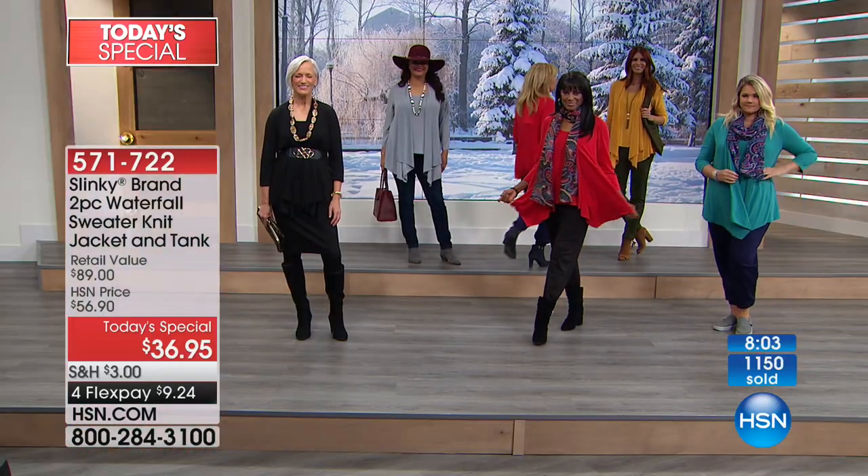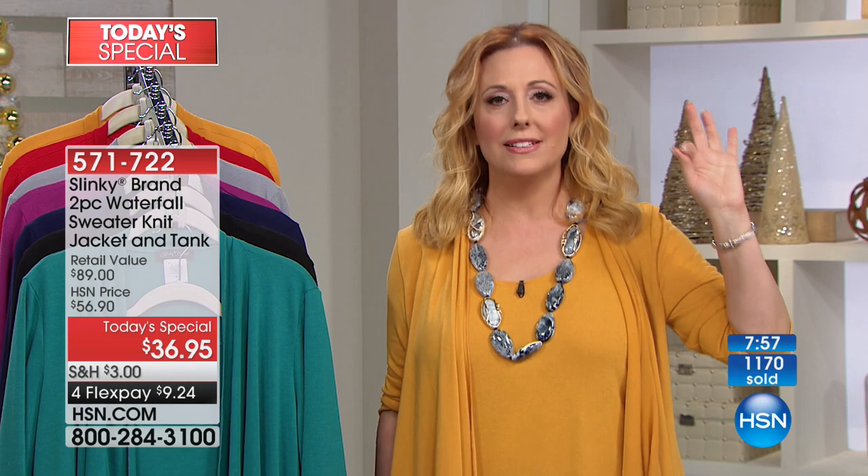We're doing a 24-hour clearance day. We're starting out with the best today's special Jackie has done in the 17 and a half years she's been at HSN. The retail value of these two pieces is over $89 on HSN.com. What we did here to get it home for $9.24 on four flex pay — $7 and change with your HSN card — is the lowest price we have ever done. We're over 1,000 sold, over 1,200 gone.